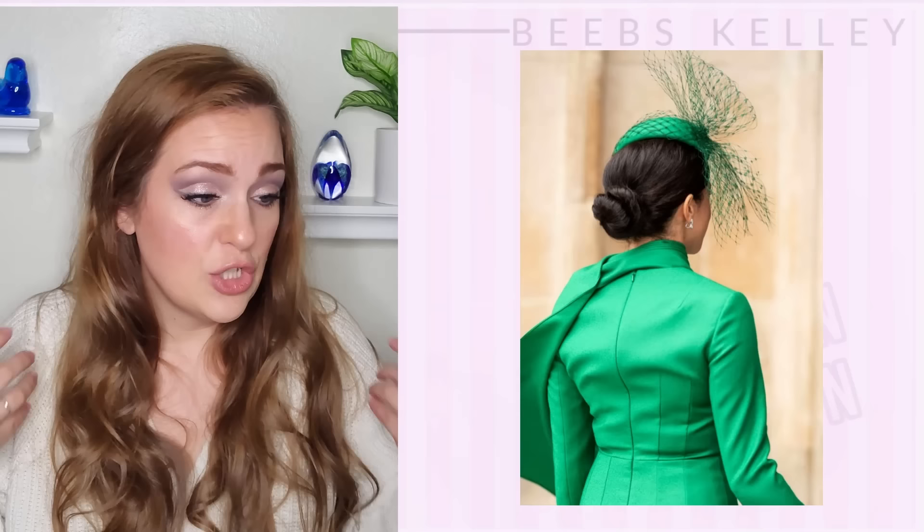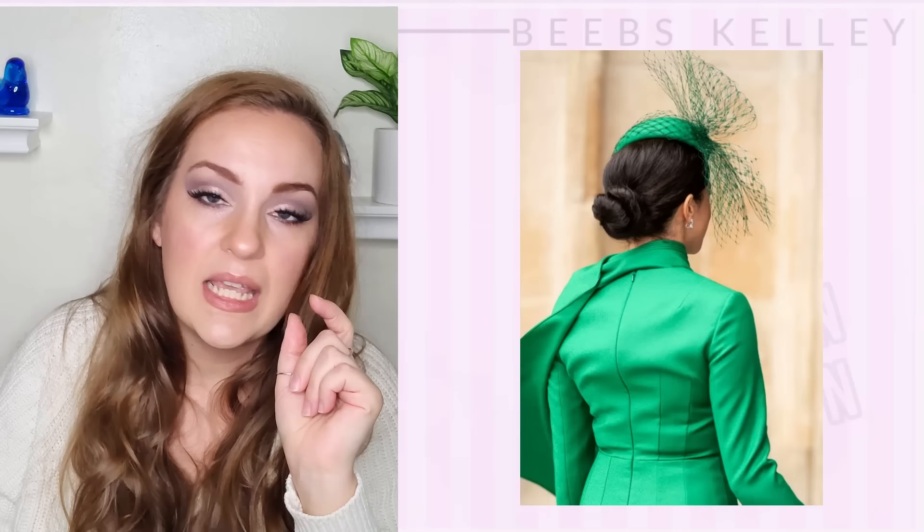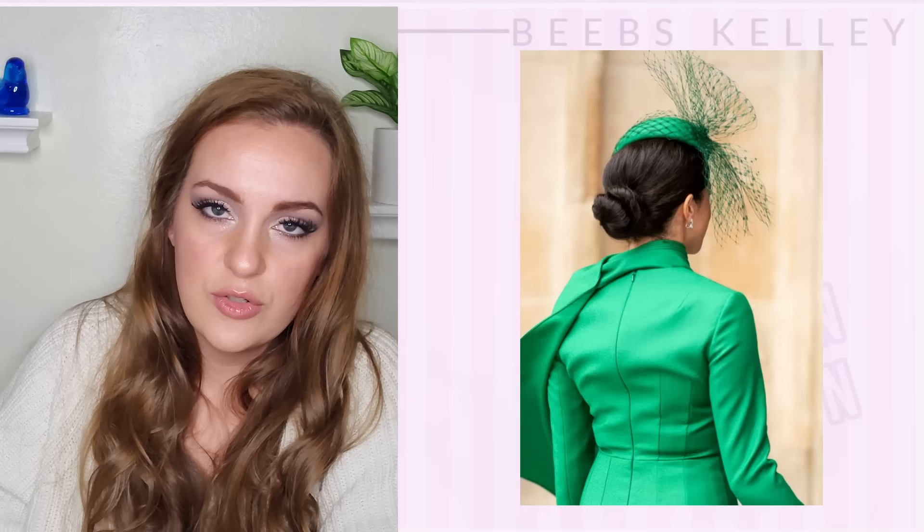Another clue of an ill-fitting dress: this huge poof at her back. Amelia Wickstead is the designer of this, but she has also done lots of designs for Kate, Princess of Wales, as well as for Megan. Megan wore an Amelia Wickstead dress in the look I'm featuring later in this video that is actually really, really nice.